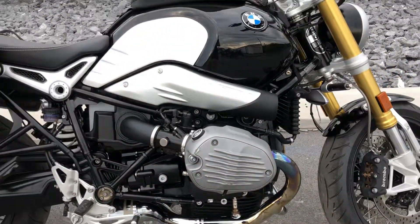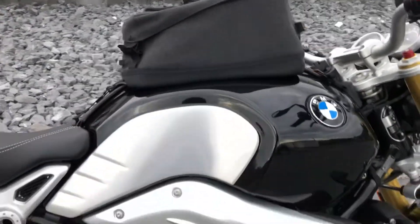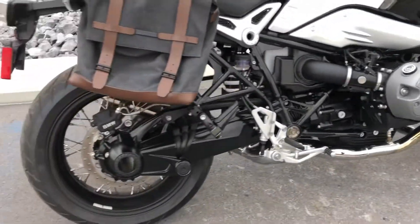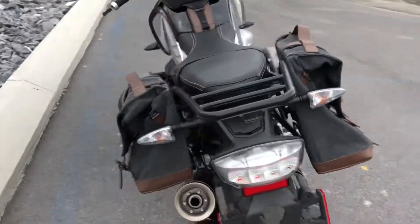Not very noticeable at all. Fuel tank is untouched. The rest of the bike is perfect. Obviously, most of the factory warranty life still remains on this bike.